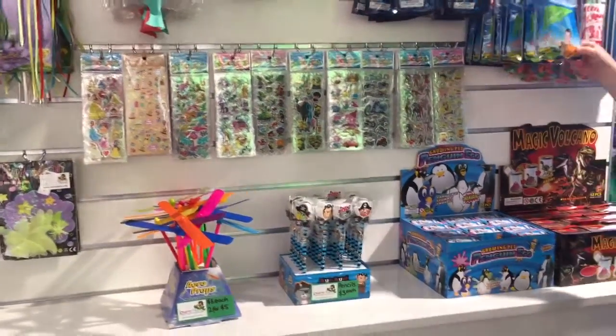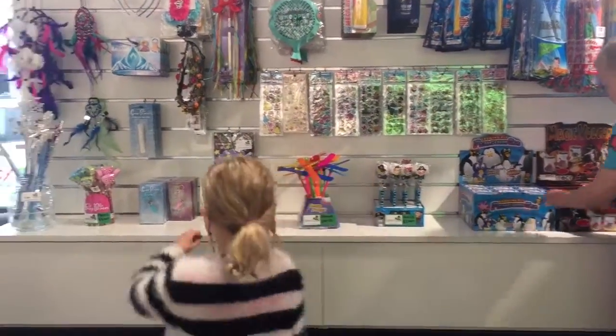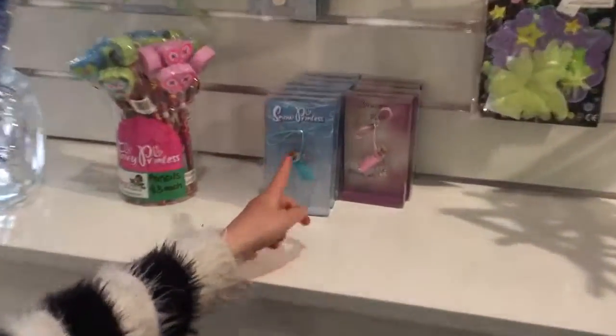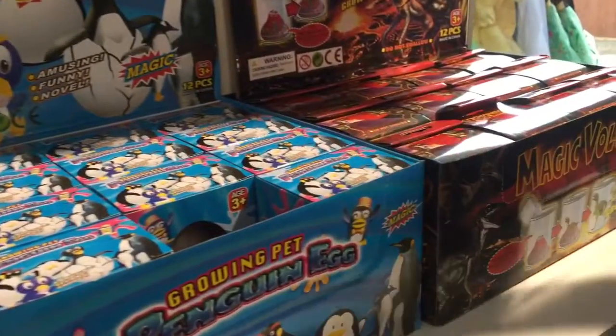What's your favourite thing on there guys? Our favourite thing was the eggs and the things. Go in there and have a look. Those are pretty cool aren't they? And Corrin's favourite are those.